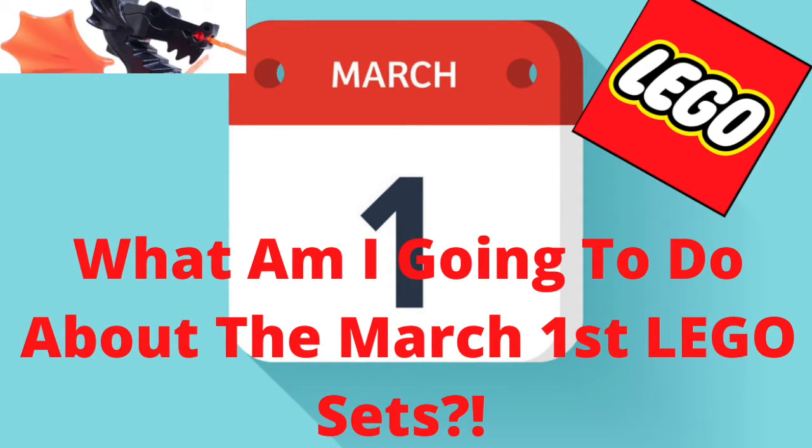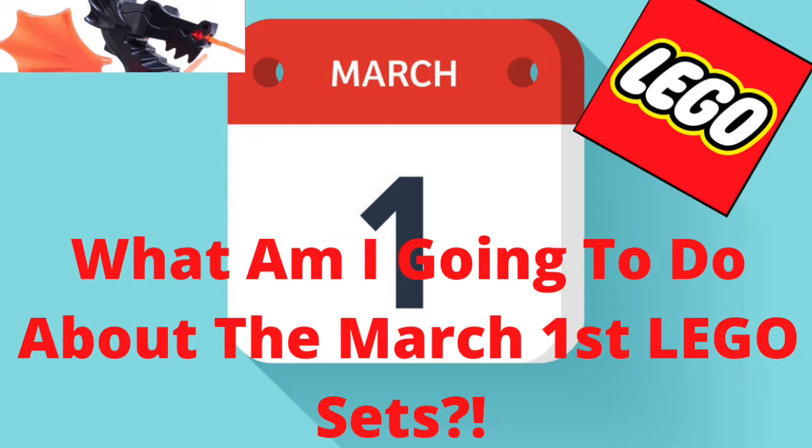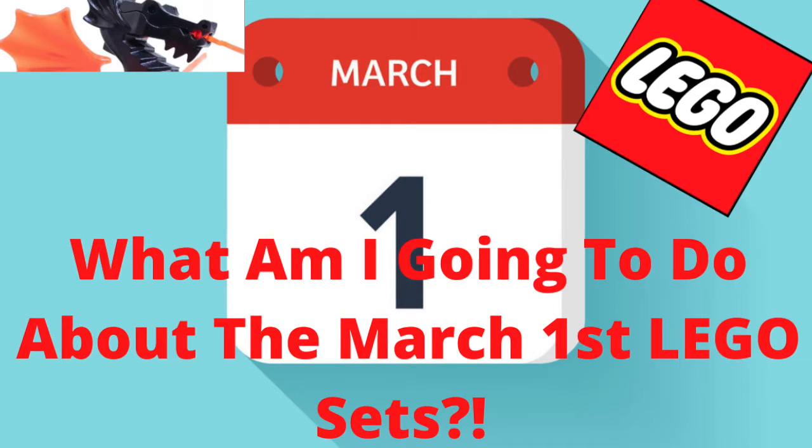For the Tower of Fate, this DC set, it's an absolute day-one purchase. This is the one set I cannot skip on — I need to purchase it, 1000%. So no matter what happens, that set is always going to come first, even though it's pretty expensive at $100.